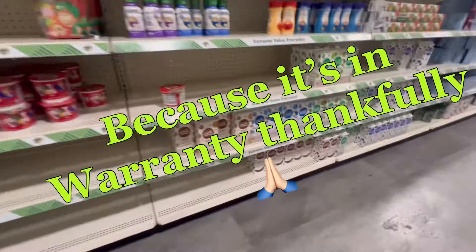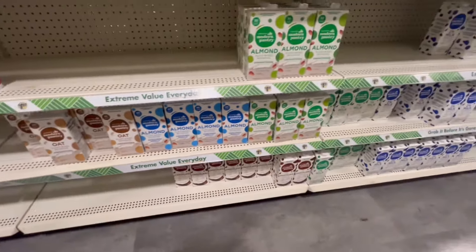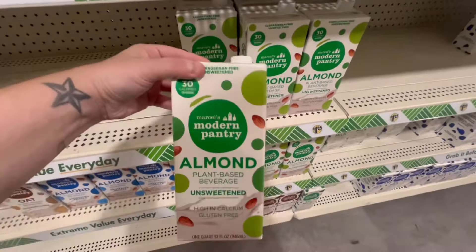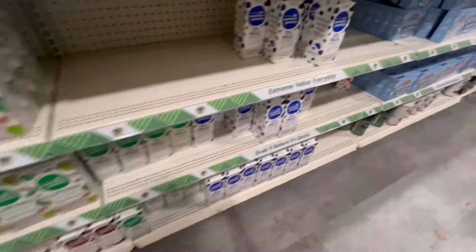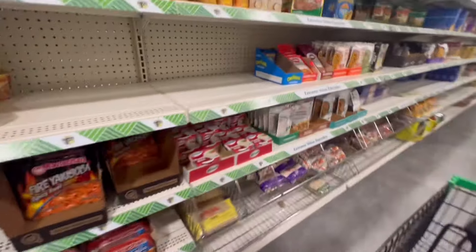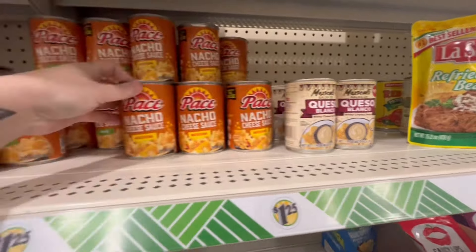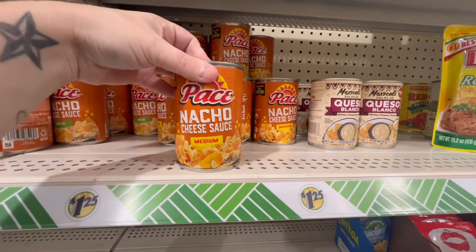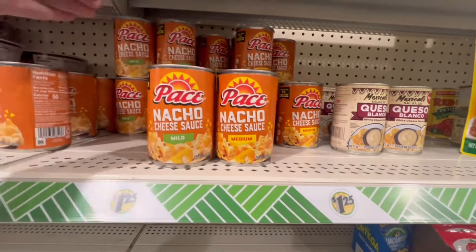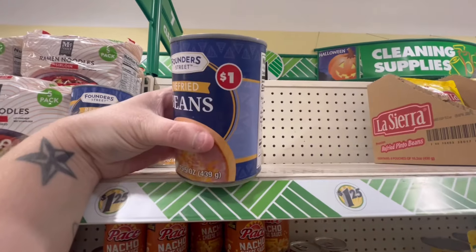I'm waiting for the company to come out and fix it. They came out and did a little estimate, but I am on a stretch — this is the last of the month and I am trying to stretch all of my dollars. I've been really trying hard not to spend any money eating out, so I'm here at the Dollar Tree looking at options.